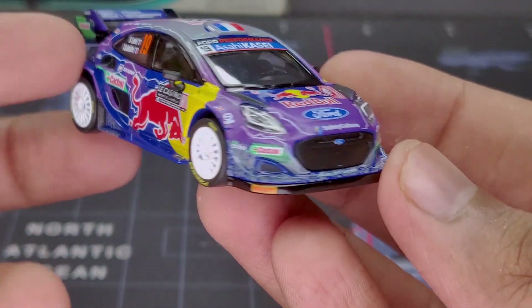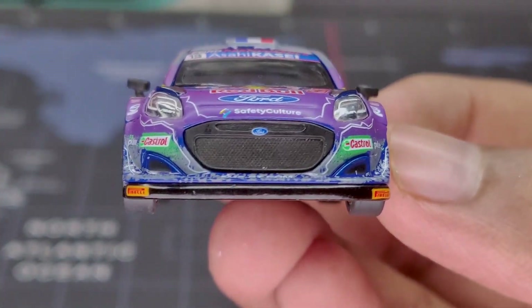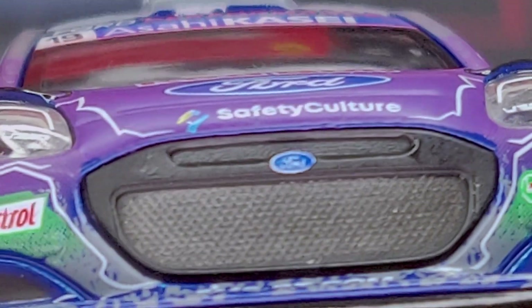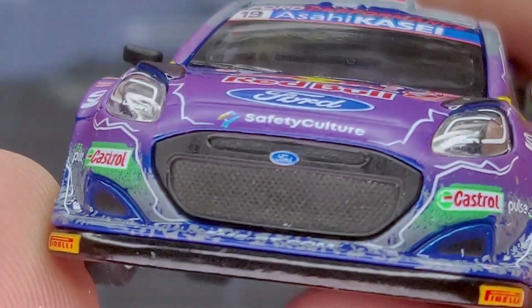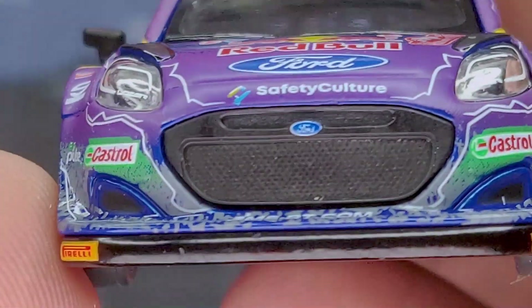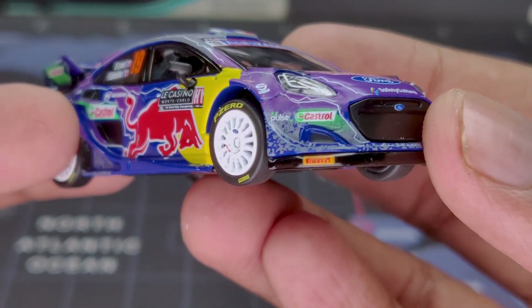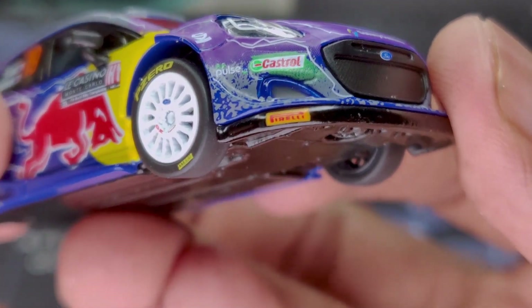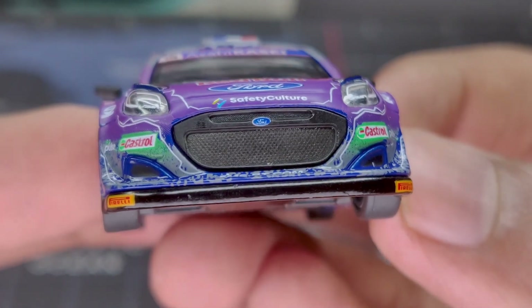Starting with the front of the vehicle, we have a big intake and a very small Ford logo. Let me zoom in — I don't think it's quite readable because of how small it is. If you didn't know what the Ford logo looked like you'd have a hard time identifying the car brand. Moving to the sides, we can see the Castrol logo along with the Pirelli logo right at the lip, and there is also an intake which is painted black but without the mesh design like the front intake.